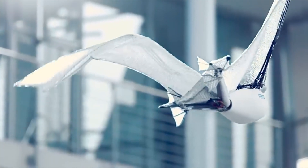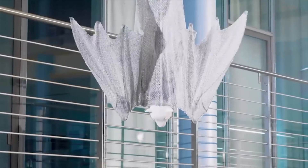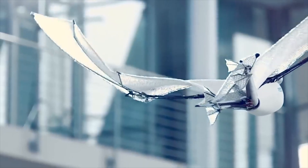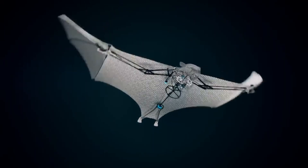Bionic Flying Fox. Festo is a German manufacturer of industrial equipment and automation systems. The robot you see on the screen is one of its specialist spin-off projects. Its engineers were inspired by the mechanics of the body of a flying fox.